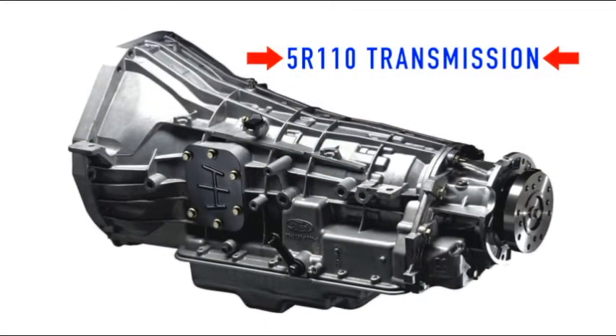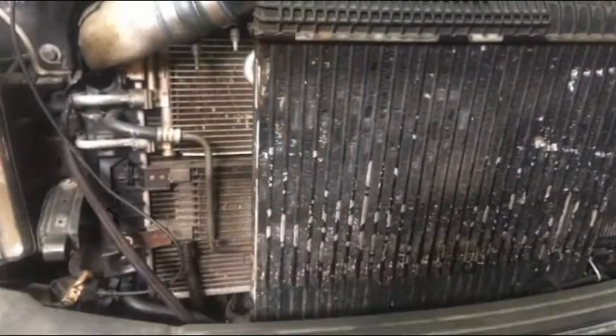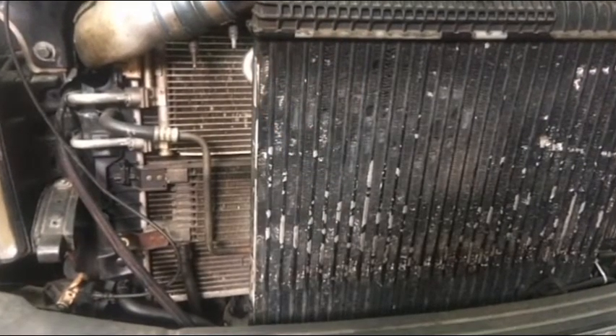These units are in heavy-duty service vehicles, trucks that are driven hard daily, and driven usually until the transmission stops functioning. The transmission fluid cooler shares space in front of the vehicle's radiator.